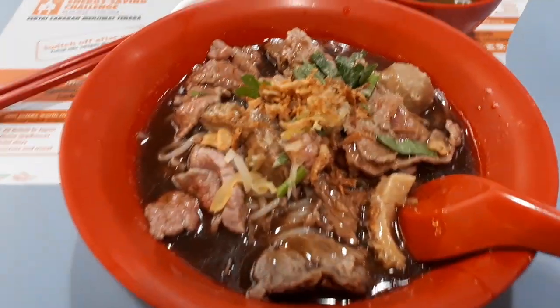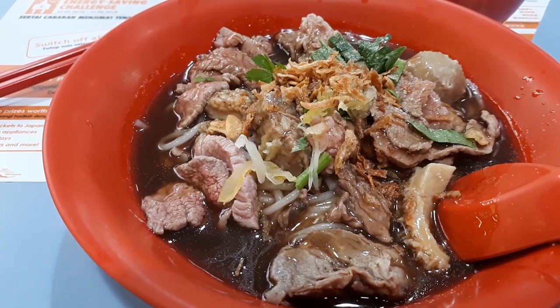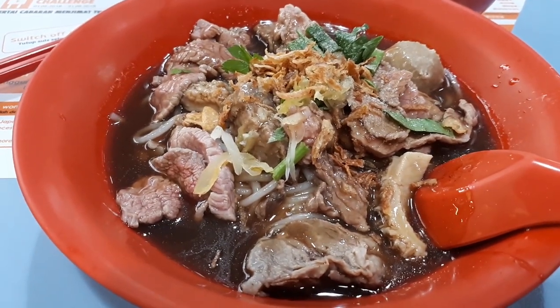Delicious Singapore Hawker Food at Amoy Food Centre. Welcome to another food adventure with Getting Lost.